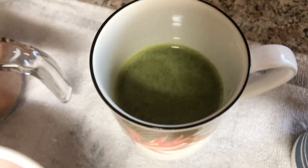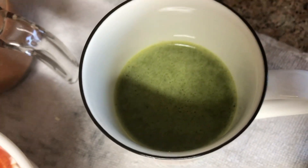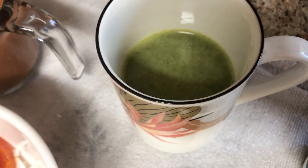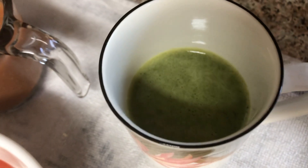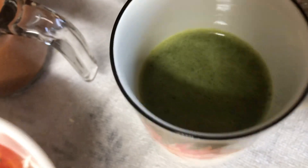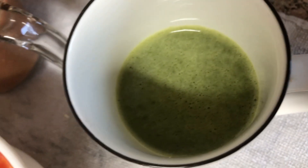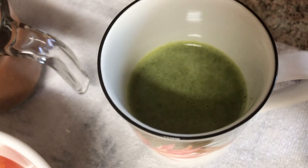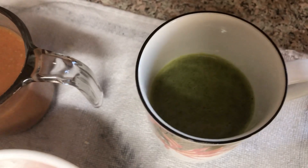Here's a green juice. My green juice is a little unique because I don't just juice greens — it has celery, cucumber, zucchini, and Granny Smith apple, but it's also mixed with a little bit of matcha, so you're getting the catechins from the green tea, which has a lot of benefits as well.